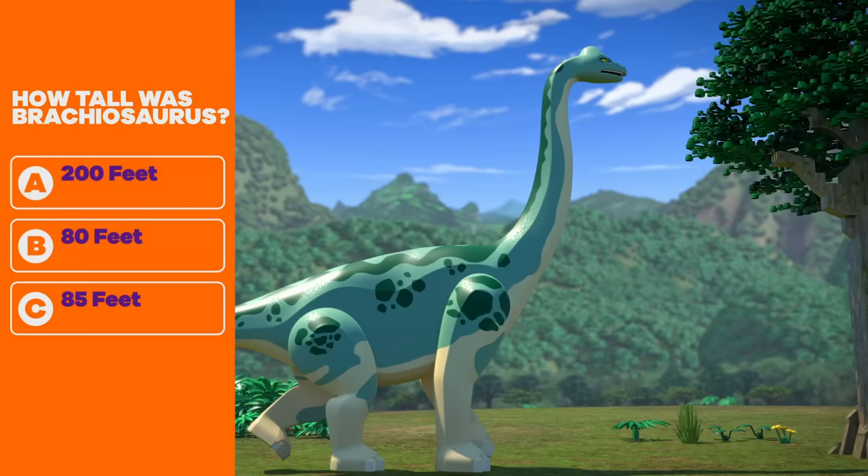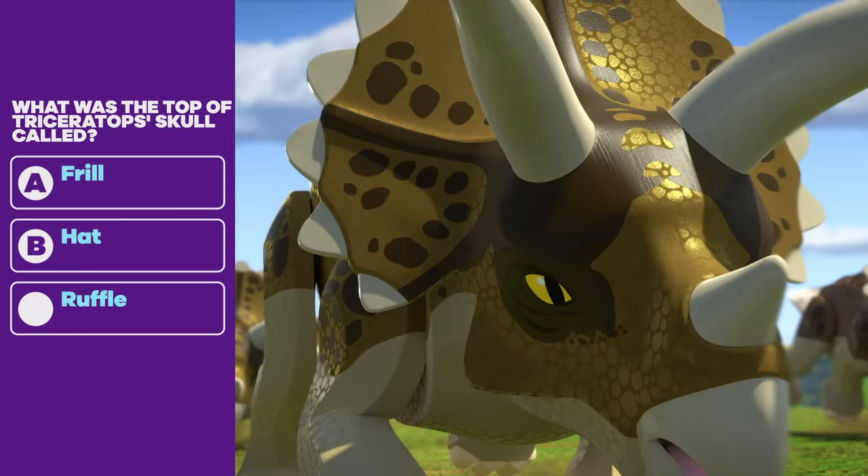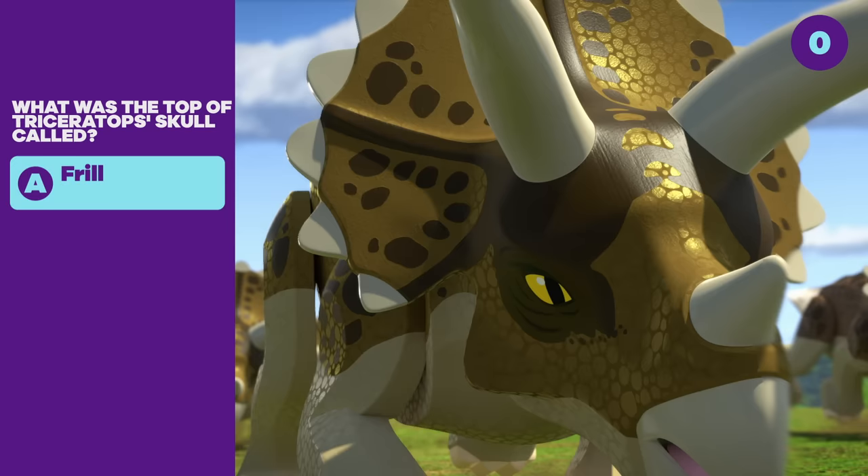Question seven: How tall was Brachiosaurus? A. 200 feet. B. 80 feet. C. 85 feet. 85 feet — wow, that's tall! Question eight: What was the top part of Triceratops' skull called? A. Frill. B. Hat. C. Ruffle. A frill.